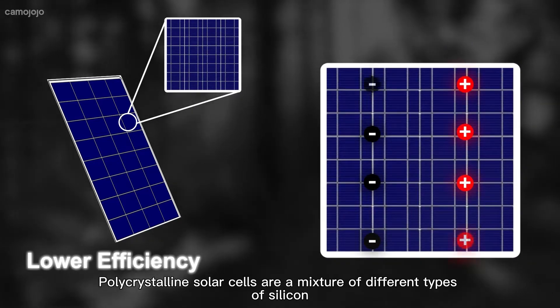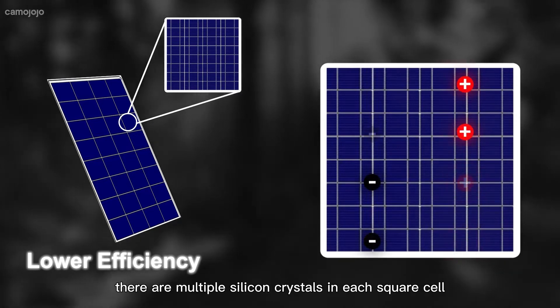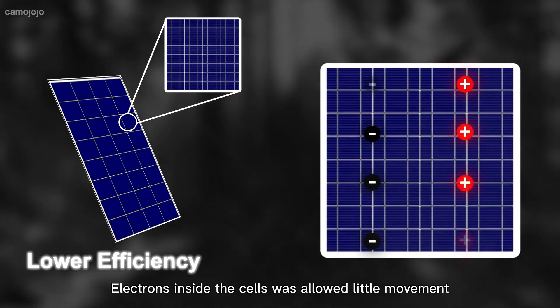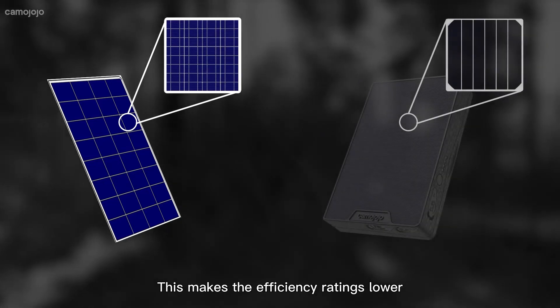Polycrystalline solar cells are a mixture of different types of silicon. There are multiple silicon crystals in each square cell. Electrons inside the cells are allowed little movement, which makes the efficiency ratings lower.